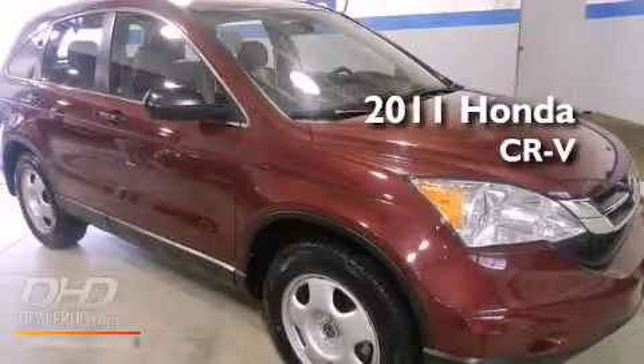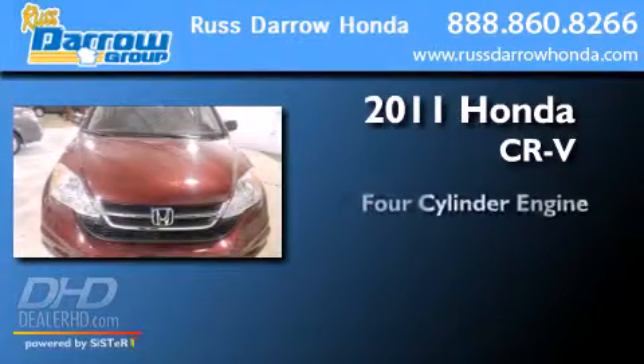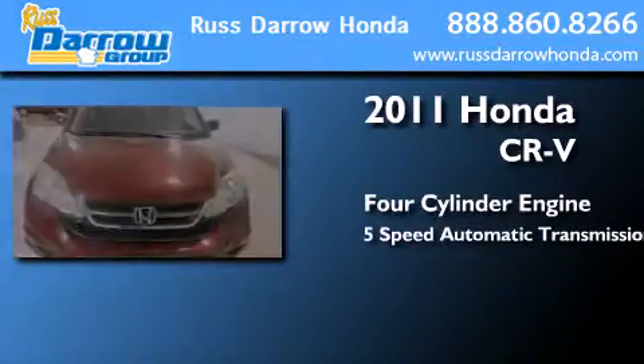This is a certified pre-owned 2011 Honda CR-V. It features a four-cylinder engine and a five-speed automatic transmission.